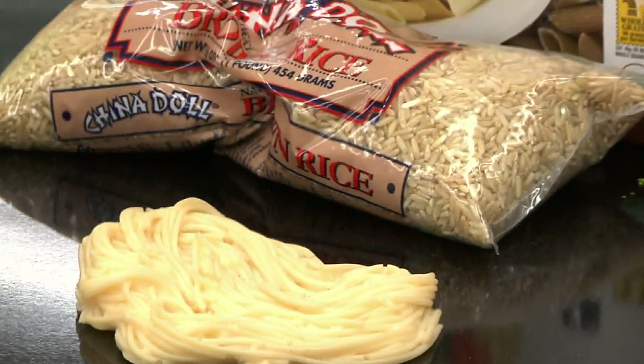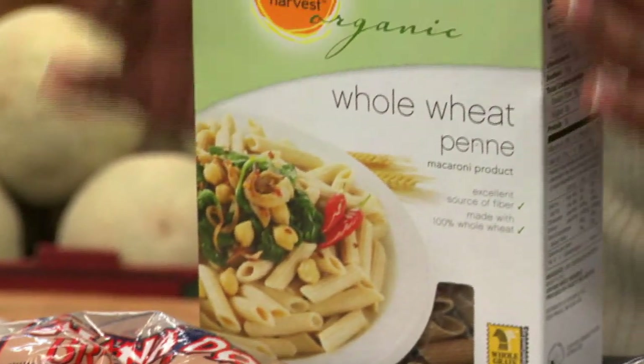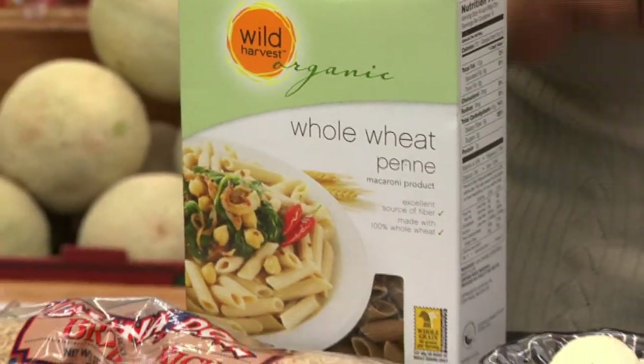So for all the carb lovers who can't eliminate the carbohydrate — you have the option to still include it.